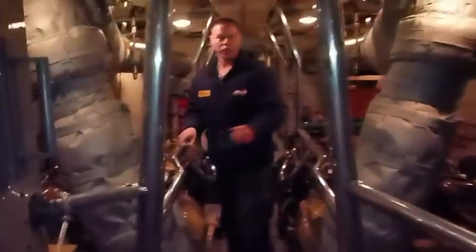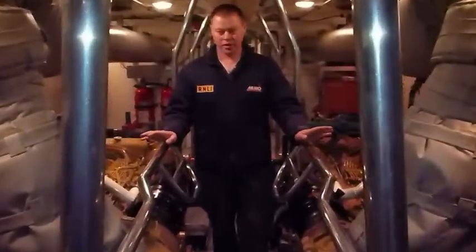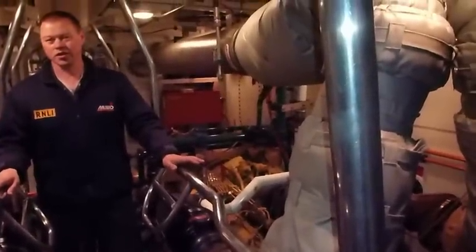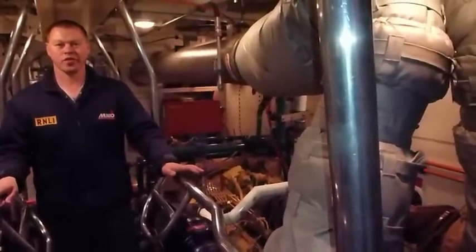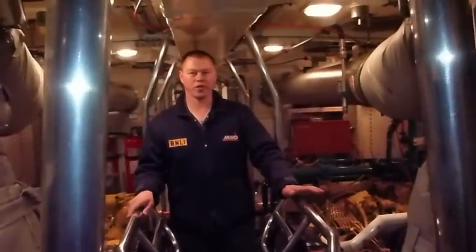We've gone through the tank space into the engine room. Here we are in the engine room — they are Caterpillar 3412s. Each engine is 1250 brake horsepower, capable of pushing us at 25 knots.